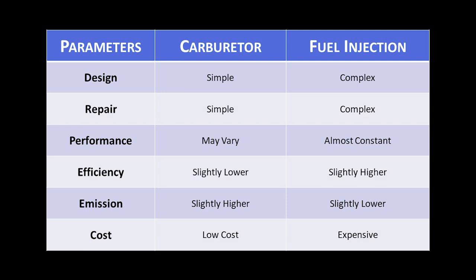Considering the same engine size for both carburetor and FI: emissions in a carburetor are slightly higher than FI. The efficiency of the carburetor is slightly lower than the FI. And definitely the cost of a carburetor is low whereas FIs are expensive.